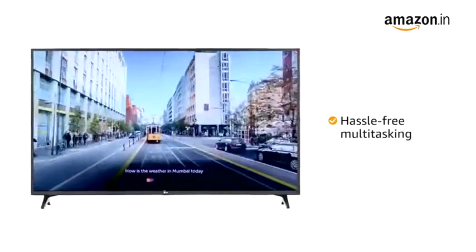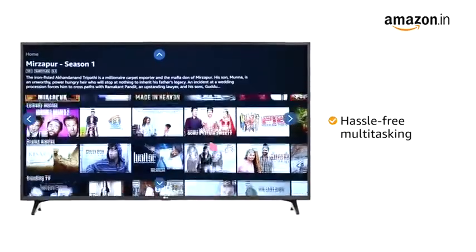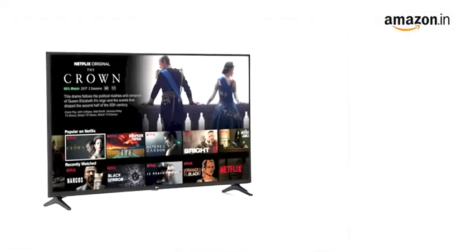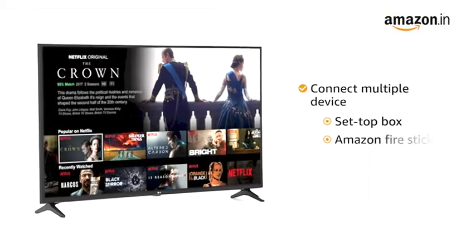You can experience hassle-free multitasking where you can watch TV and browse the internet simultaneously. The TV has 3 HDMI and 2 USB ports, allowing you to connect multiple devices like a set-top box, Amazon Fire Stick, etc.